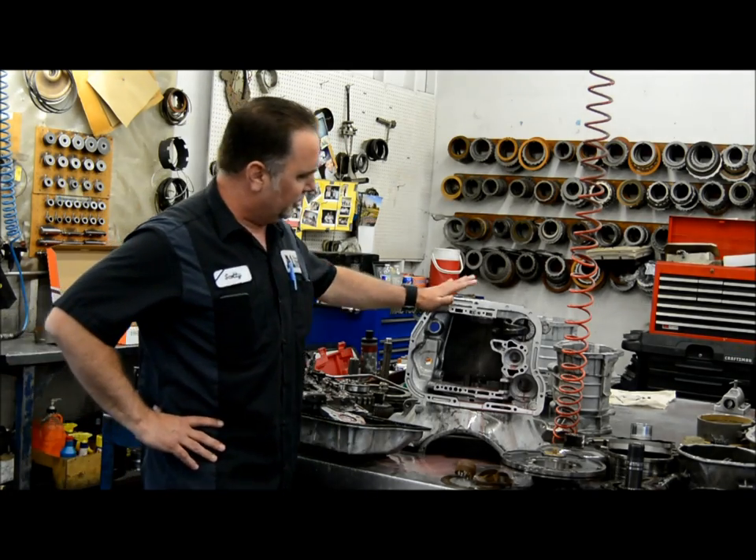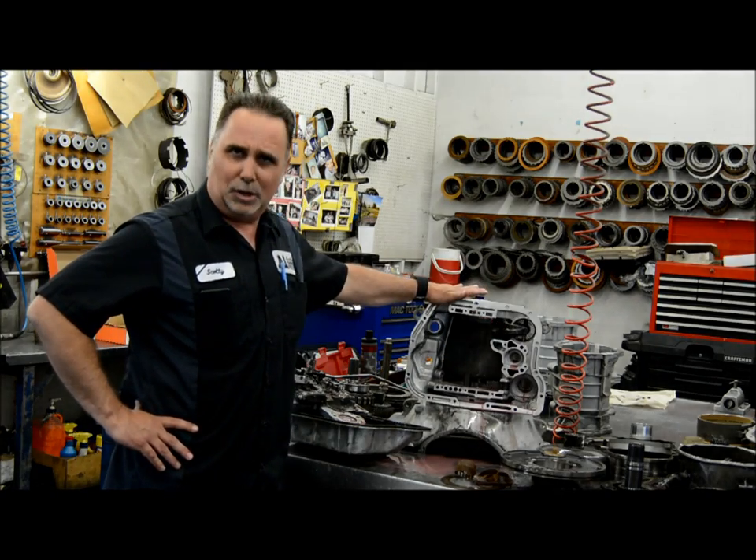So obviously you can see here we have what looks like a strawberry milkshake.